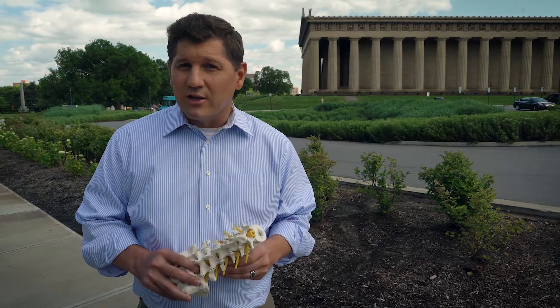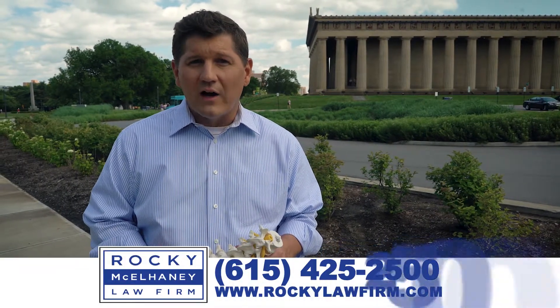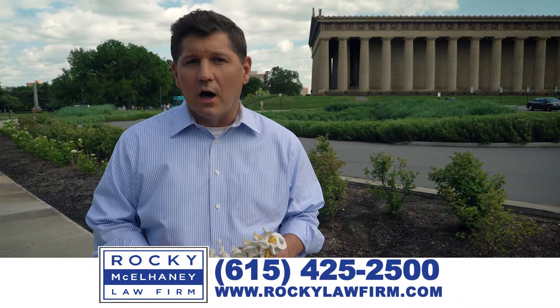If you have this type of injury, your case is one of a serious nature and you need a serious law firm to take care of you. Call us at 615-425-2500 or reach out at RockyLawFirm.com.